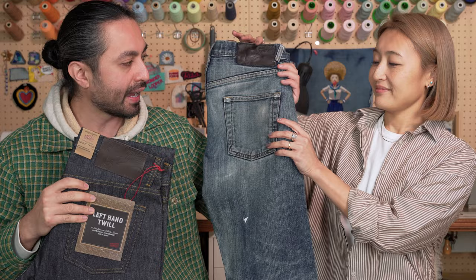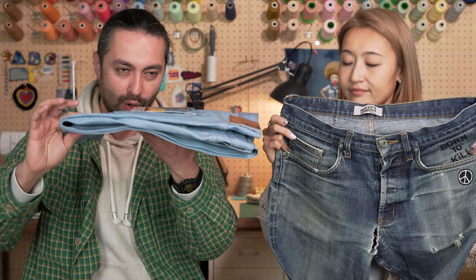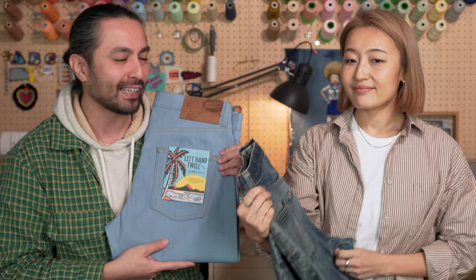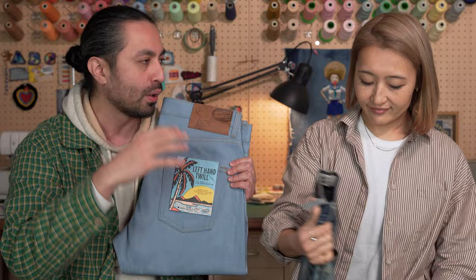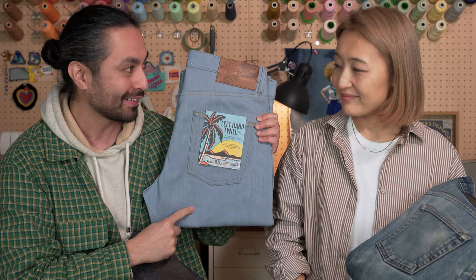What I really love about the Left Hand Twill is how soft and supple this denim gets. It starts off rigid and rough, but it breaks down and becomes so soft and supple with wear. Another thing I really love about this light blue edition is that it's basically a cheat code for you to get those vintage light blue faded jeans. When you start with a dark denim, you've got a lot of indigo to work through. When you start here, you've got a lot less, and you're going to see less contrast fading because it's not so dark to begin with.